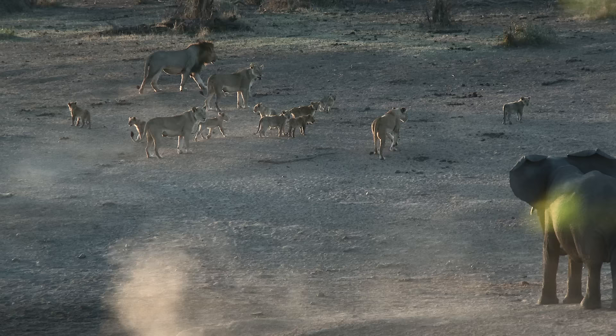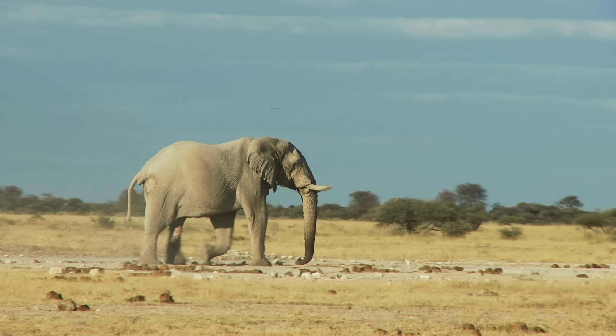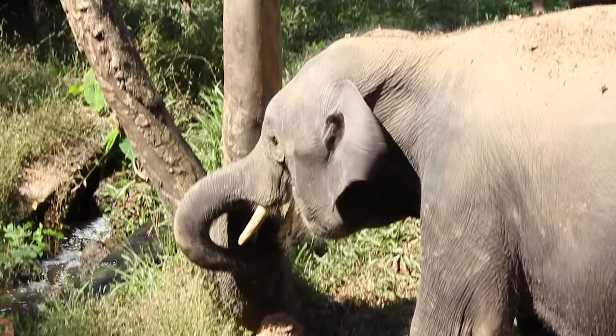Elephants sometimes also use their huge tusks for self-defense, but serious tusk fights are rare. They're mostly used as digging tools when looking for salt, water, and roots. They also use them to mark their territories by stripping the bark off trees.